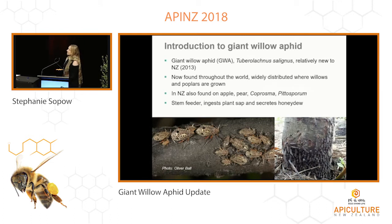The giant willow aphid, or GWA, has been known to be present in New Zealand for about five years now. We're not sure where it hails from — we think maybe Asia. In any case, it's now present throughout the world wherever its host trees, willows and poplars, are grown. Interestingly in New Zealand we've also seen this aphid feeding on apple and pear trees as well as some of our natives, Coprosma and Pittosporum. Unusually, it's a stem feeder — it feeds on the hard woody stems of its host plants but like all aphids it's feeding on plant sap and secretes a great deal of honeydew.